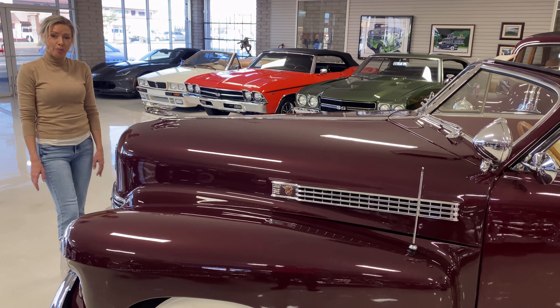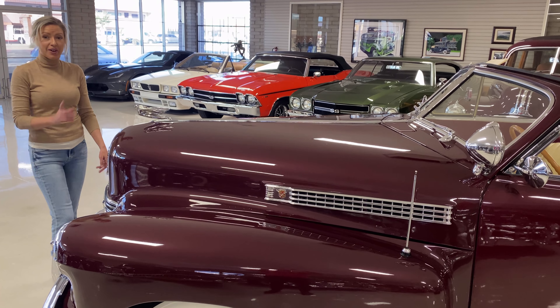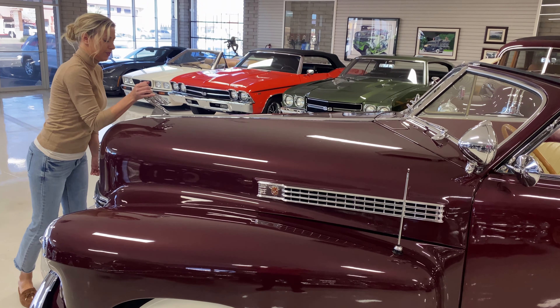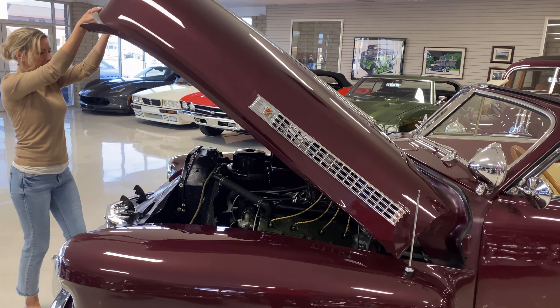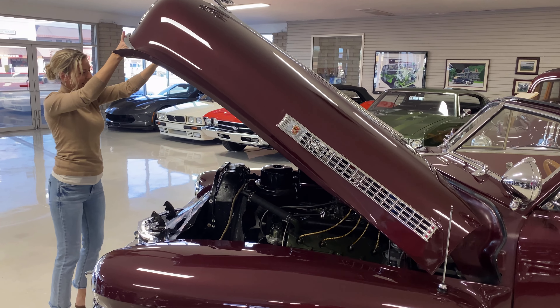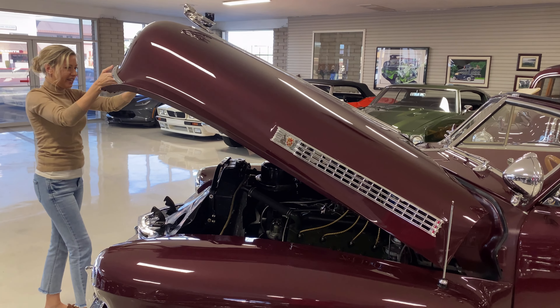This is how we open the hood on this 1941 Cadillac. The goddess of speed is the latch. And there you go. Let go of the hood — it'll stay up.